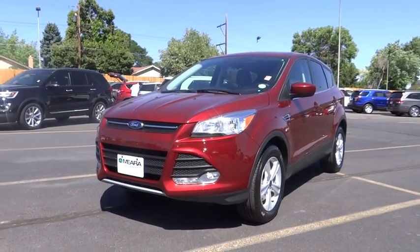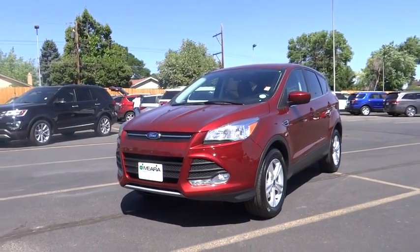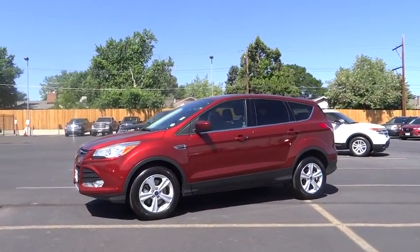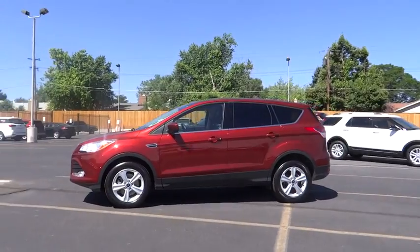The 2016 Ford Escape. Gas engines flex, tow, sip and go with Ford Escape. This vehicle has less than 100 miles. Here are some of this vehicle's great options.